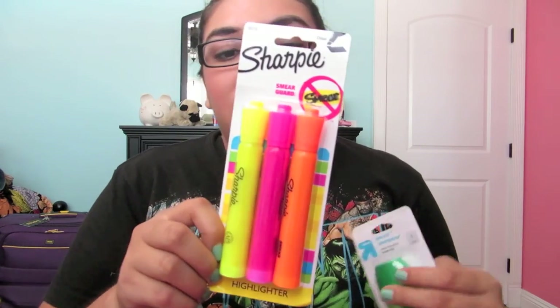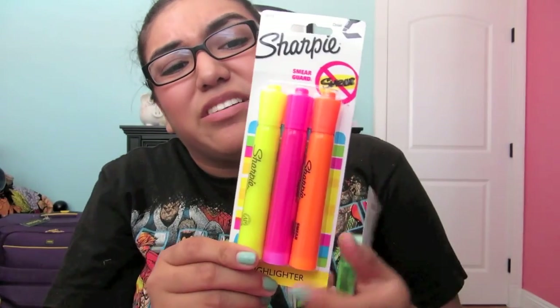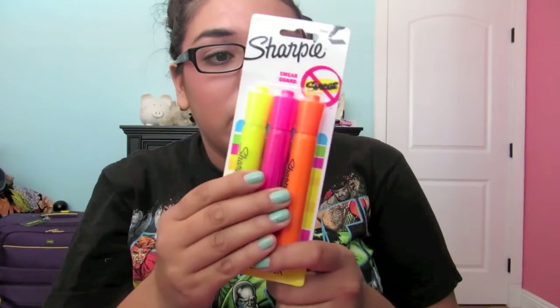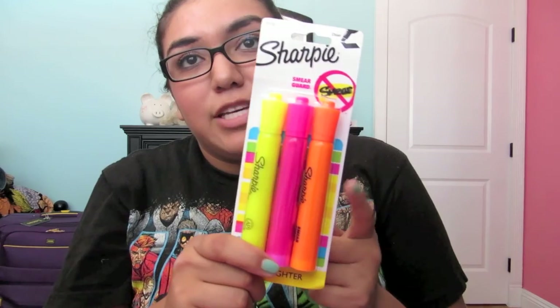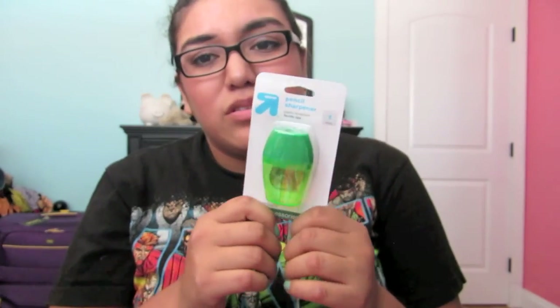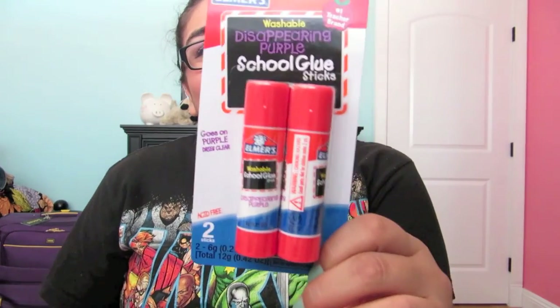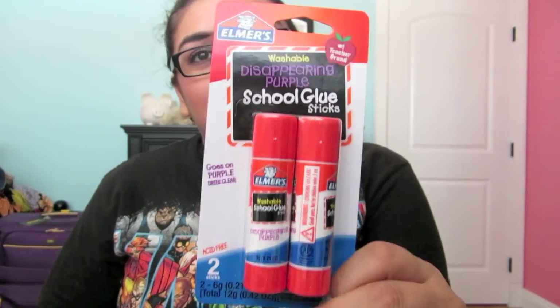The last things I got from Target today were highlighters. They didn't have all six colors, but that's okay. I got orange, pink, and yellow, and these were about $3.50 in the school supply section. I also got a pencil sharpener for $0.69, since I do have regular pencils. My mom said I might need glue sticks, so she got me glue sticks — the little kid purple ones — and those were about $1 to $1.50.